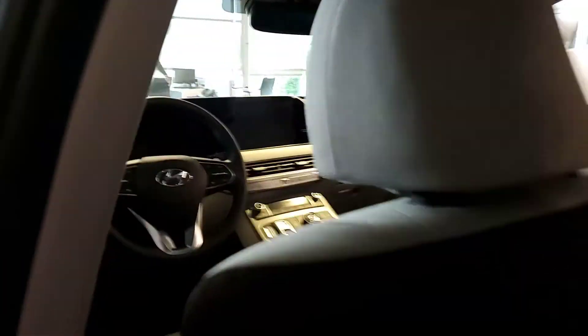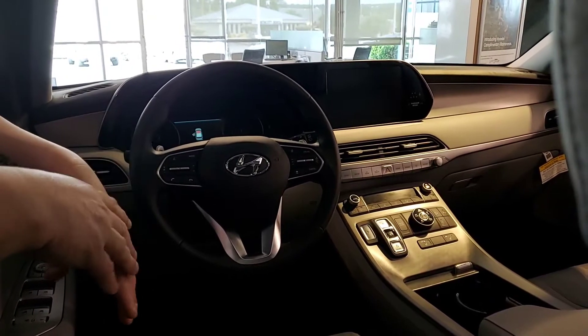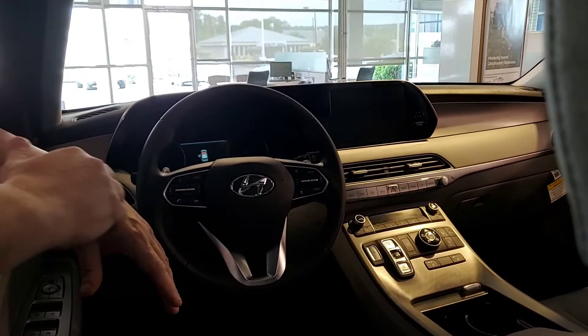This one comes with a bench seat, it also comes with a touchscreen, backup camera, Android Auto, Apple CarPlay, wireless charger, lane keep assist, heads-up display, smart cruise — it has so many great features.